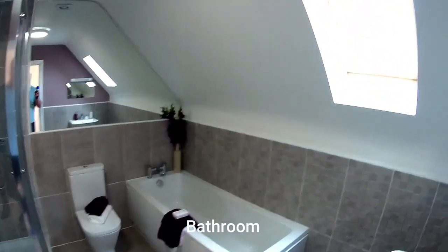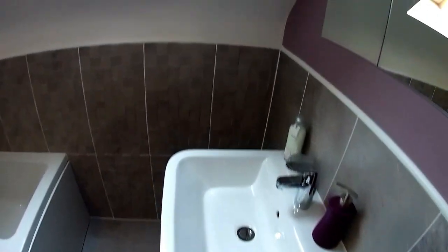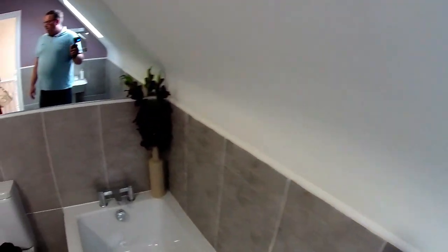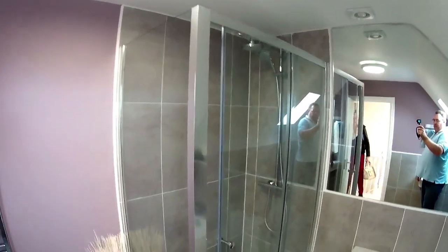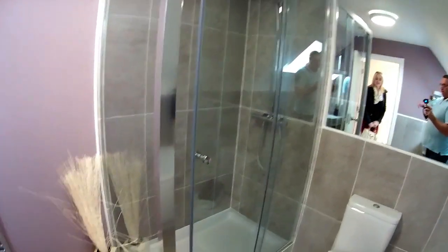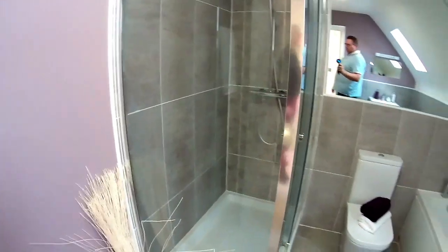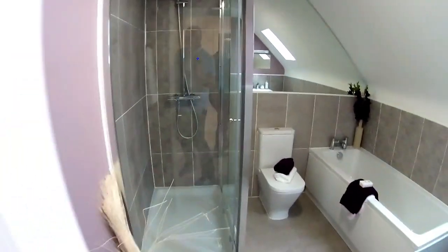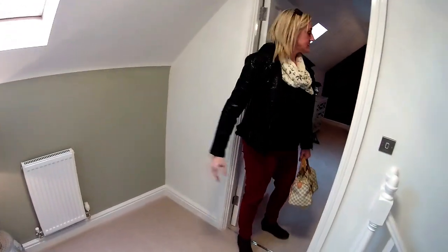On this top floor there's an en-suite bathroom for the main bedroom. Wow, it's still very light. That's not a bedroom — that's a dressing room. Could be used as a bedroom though — it's big enough. That shower enclosure is gigantic.